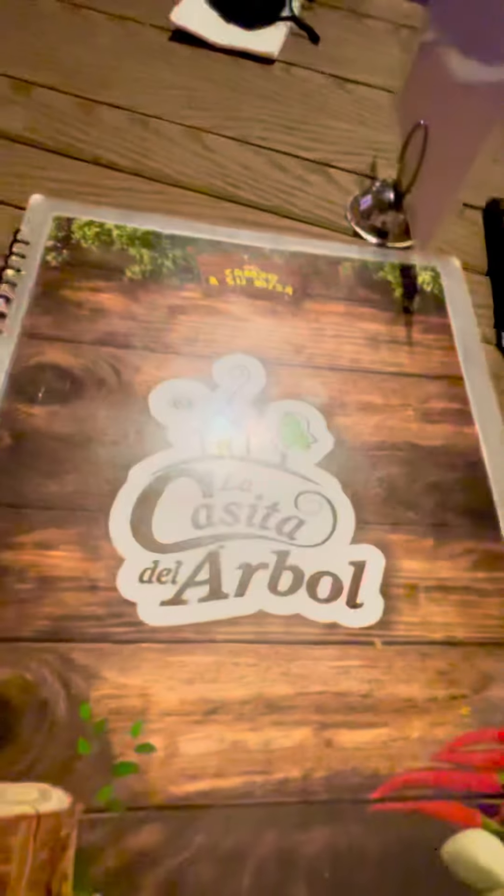All right, guys, welcome back to another episode of Chico's Adventures. We're out here in the Carretera San Felipe, down at La Casita del Arbol.